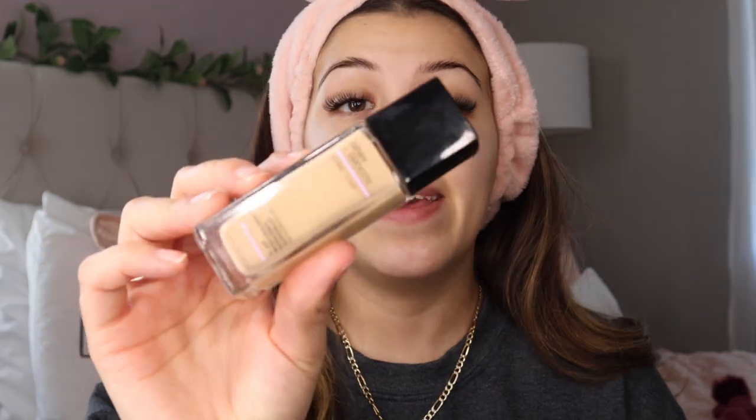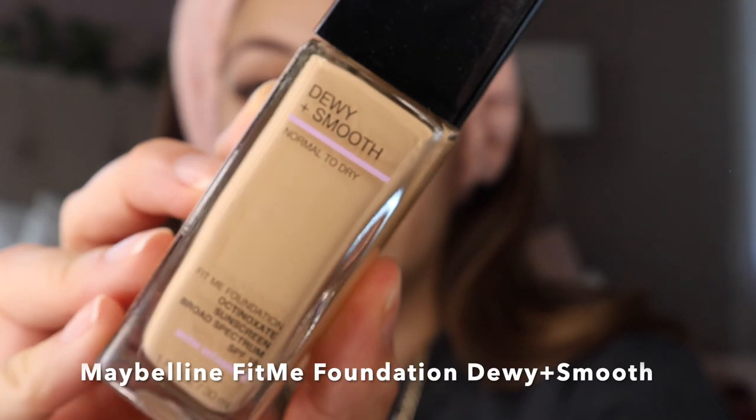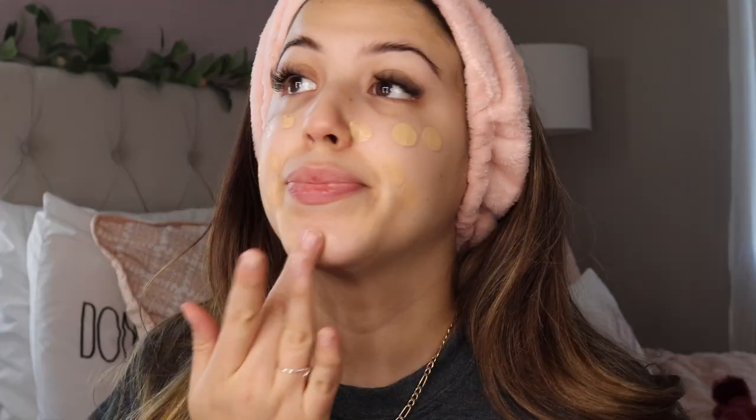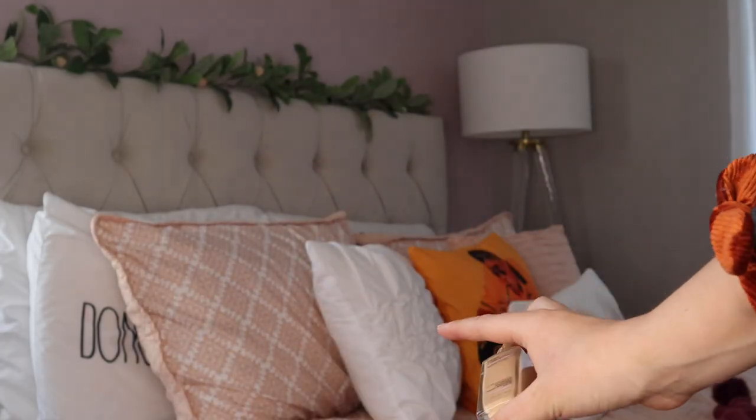I'm going to start by applying my foundation. I do this differently than most people — I start with my foundation and then add my concealer. I go in with my Real Techniques beauty blender and I'm using the Maybelline Fit Me Dewy Smooth Foundation in shade 118, which is a light beige. My technique is to get a little bit on my middle finger, dab it all over my face making little dots, and then go in and blend it with my beauty blender.